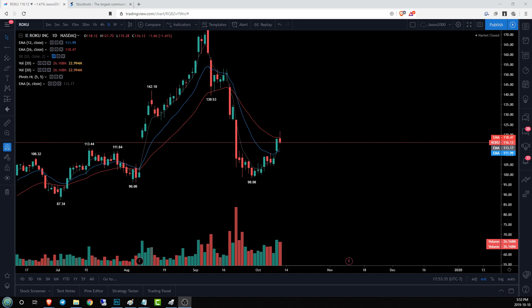Hey guys, Jason here for The Chart Guys, checking out Roku. If you don't know what The Chart Guys is, we are a community of a thousand-plus technical analysts. We love charts, we love trading, we love talking about this stuff, and if you're checking this out you probably like charts as much as we do, so we should be friends. Come check us out.